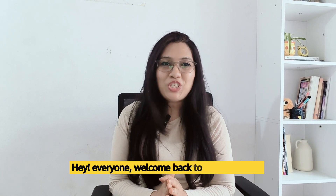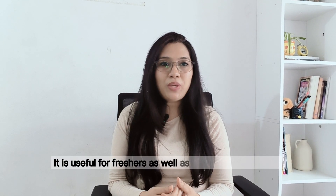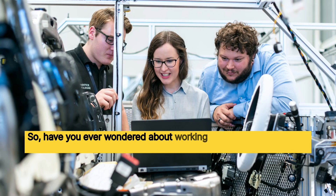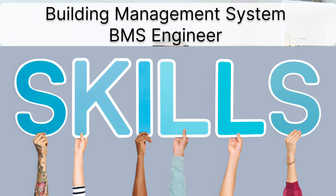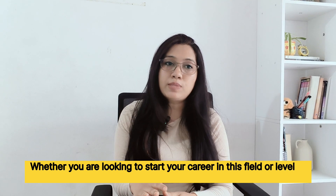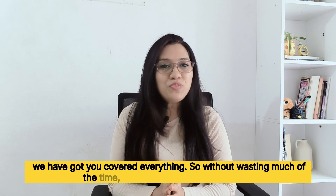Hey everyone, welcome back to Tech Job Guides. Today's video is all about BMS engineer — it is useful for freshers as well as experienced candidates holding a degree in electrical engineering or mechanical engineering. Have you ever wondered about working in building automation and control systems? Then this video is for you. We are diving into the skills needed to become a building management system engineer, whether you are looking to start your career in this field or level up your expertise.